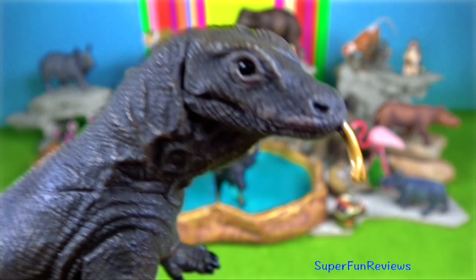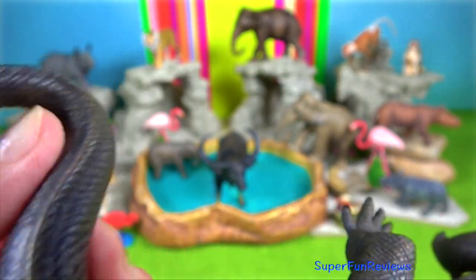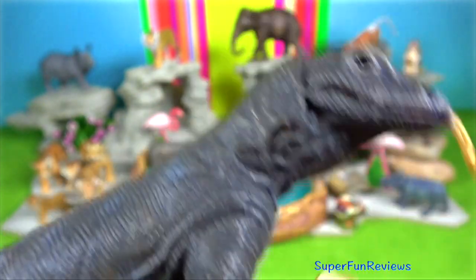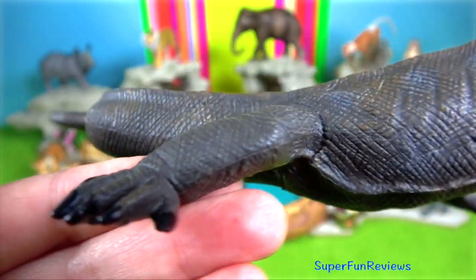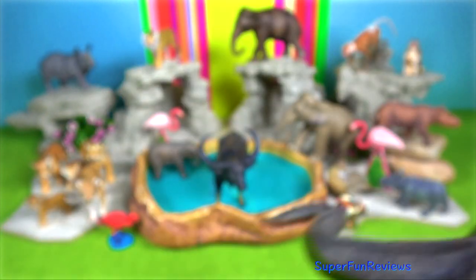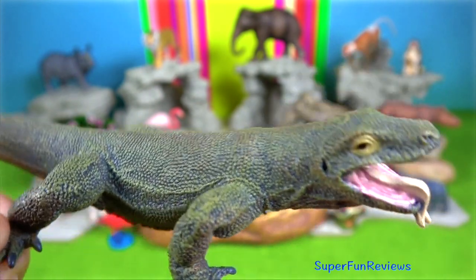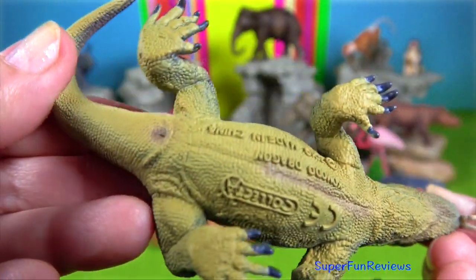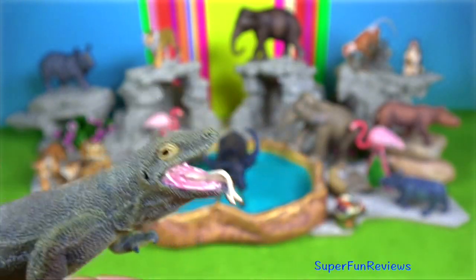Komodo dragon. Attacks on humans are rare, but Komodo dragons have been responsible for several human fatalities and many injuries, both in the wild and in captivity. They have large serrated teeth that they use to grip prey and rip open its flesh. The venom glands are located between their teeth. The venom contains toxins that result in anticoagulation, the inability to stop bleeding, and low blood pressure.